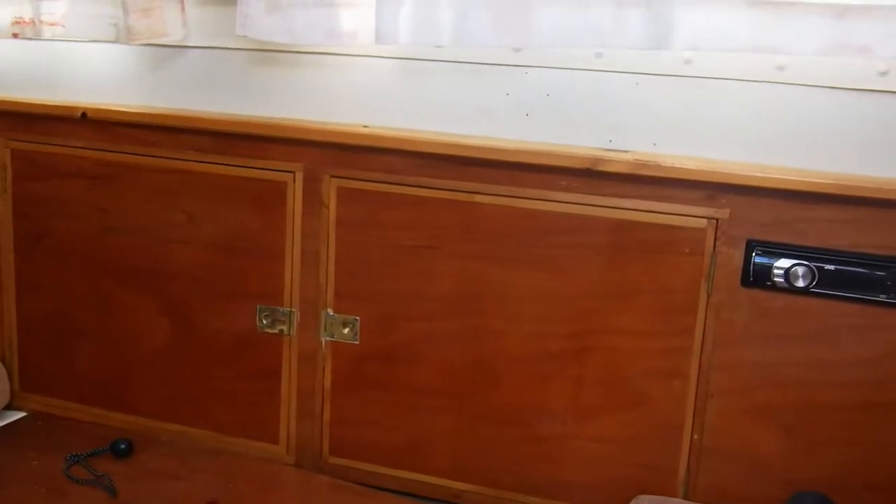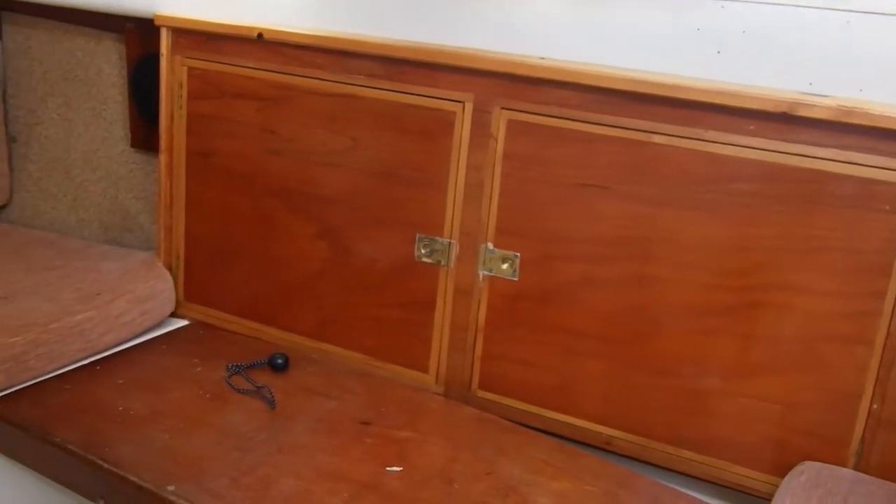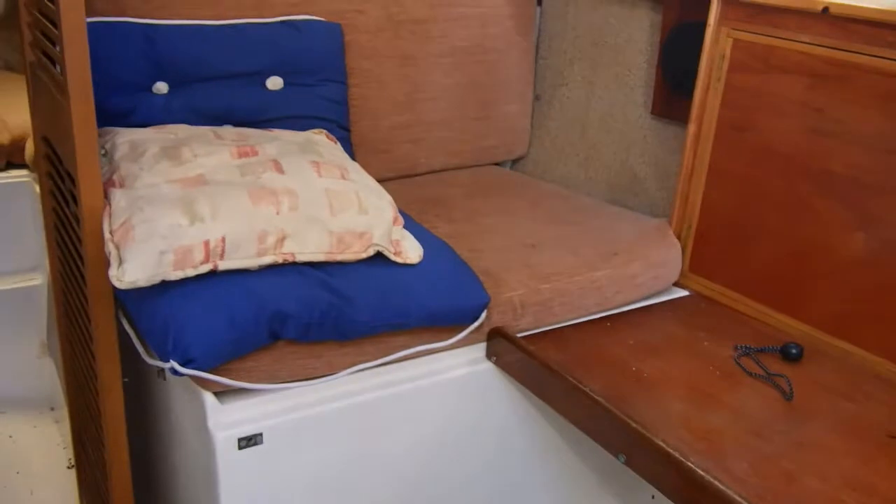I'm about to show you the interior of this yacht. I'm currently looking out onto the starboard side, which is basically the saloon.